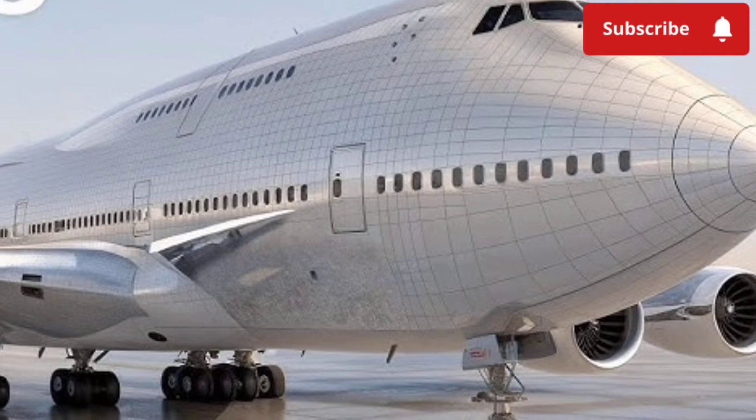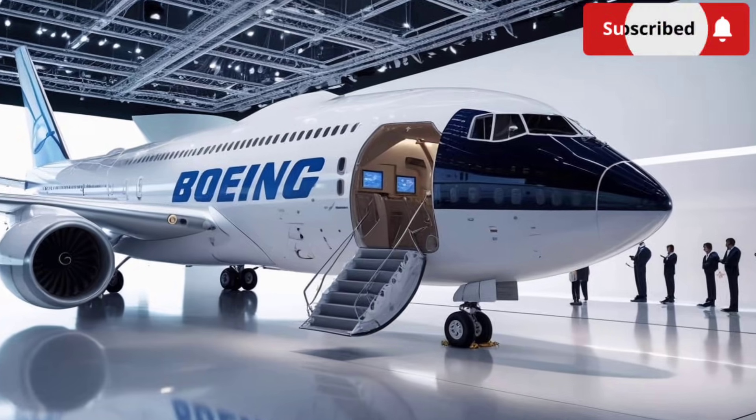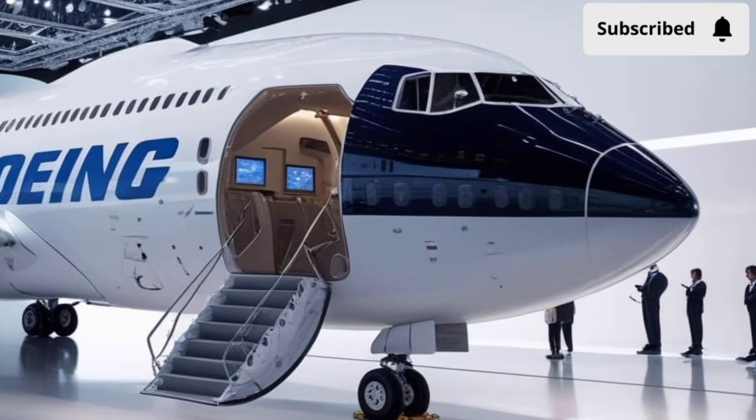Inside the aircraft, the transformation becomes even more noticeable. The cabin layout has been redesigned to maximize comfort, space, and passenger flow.